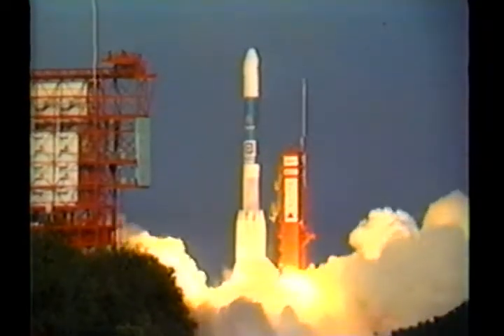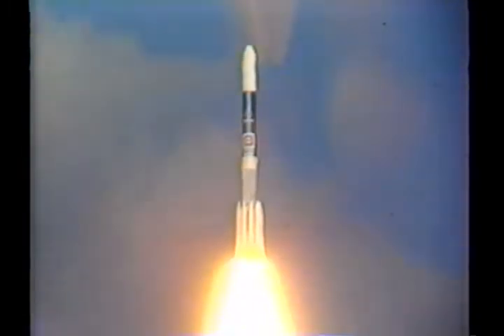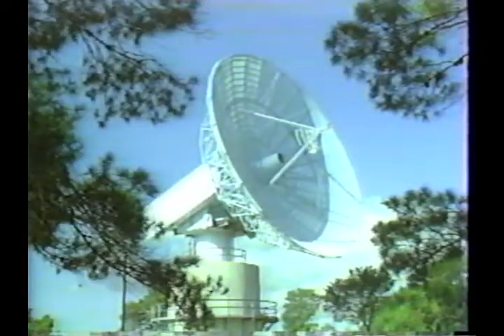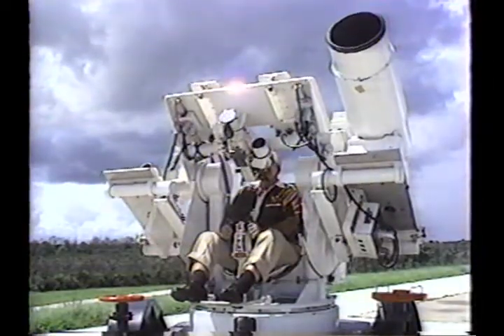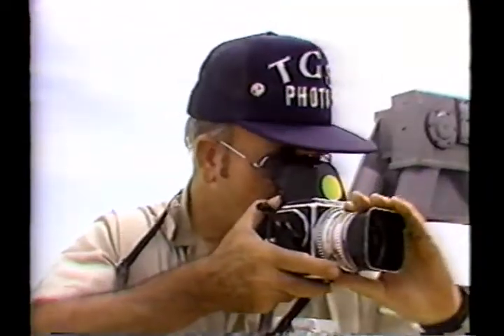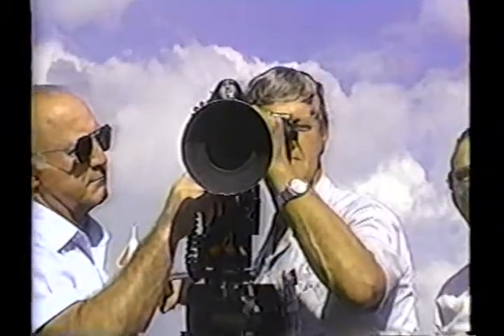When a rocket is launched from Cape Canaveral Air Force Station, a variety of instrumentation tracks the vehicle and records its performance during the powered phase of flight. There is radar to show velocity and position in space, telemetry to send back to controllers on Earth the status of functions and conditions taking place aboard the rocket and spacecraft during the mission, and photography in many forms to document the launch for later analysis by engineers or to provide public information releases, as well as motion picture and video records for the Air Force and other agencies.